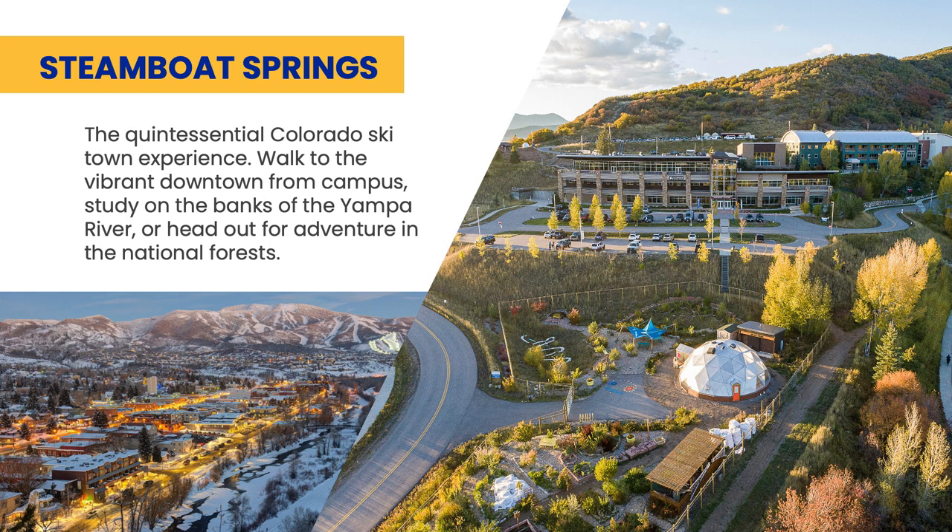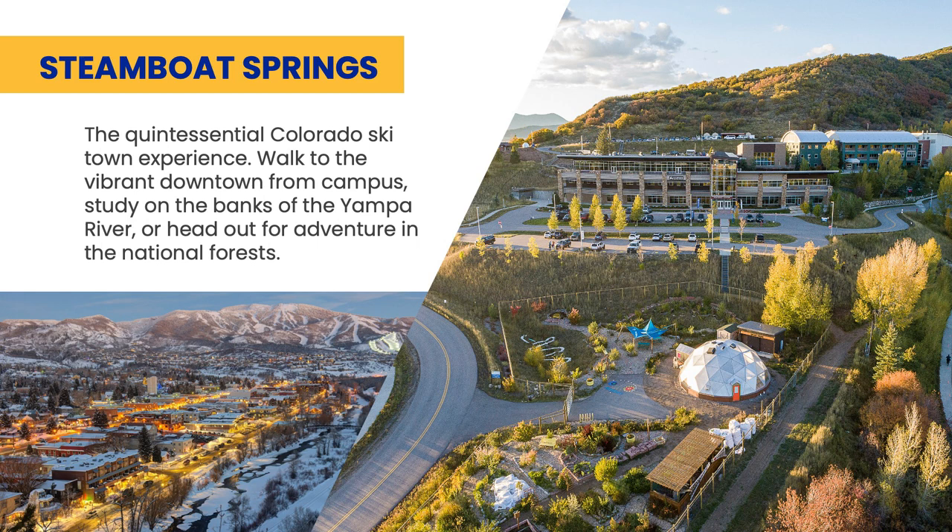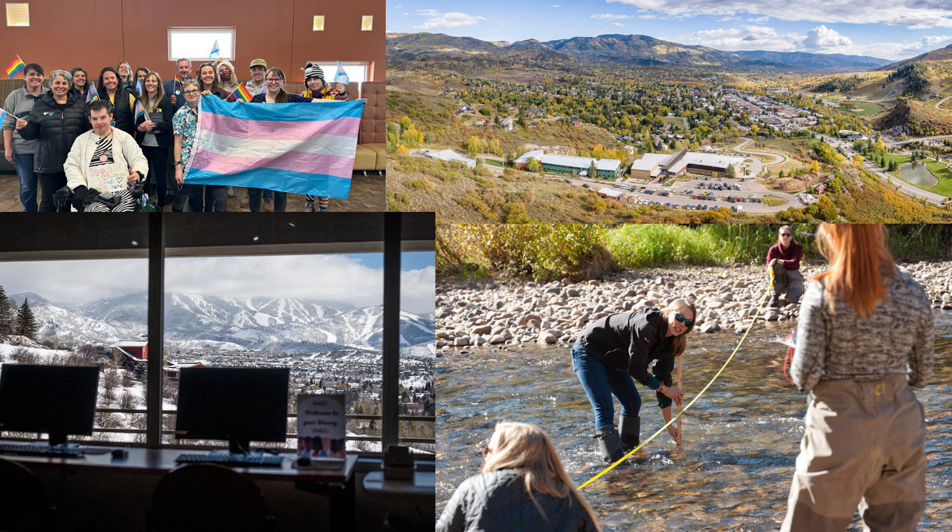And if skiing is your thing, we have a campus in Steamboat Springs. Students can easily access downtown and the nearby ski areas. Culinary and restaurant management, ski and snowboard business, and hospitality management are some of the top programs offered at this campus.